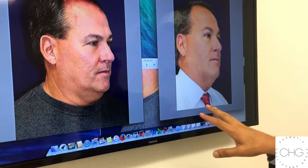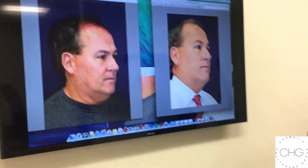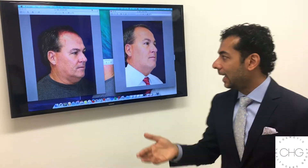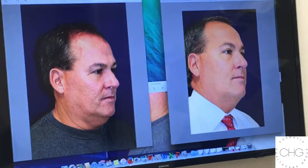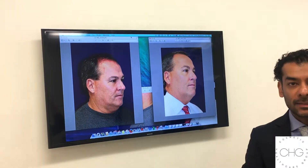He says he hasn't noticed much difference. However, his friends and family have been asking him whether he's lost weight, as his face appears slimmer. And you'll be able to see even in the front view his face is a lot thinner.